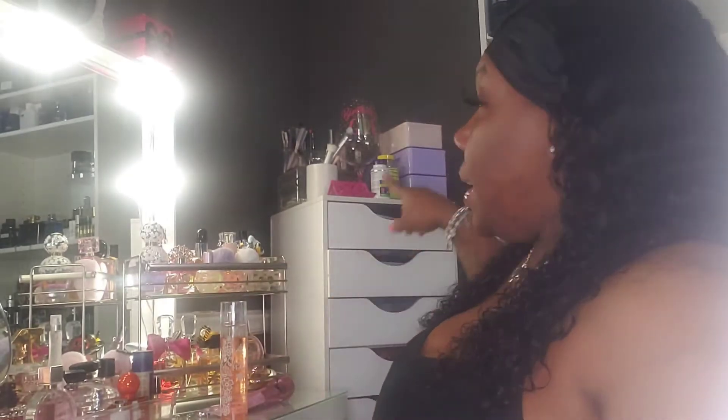Hey you guys, it's your girl Classic Queen back with another video. Today you're going to be helping me clean my vanity — not on top, I've been doing so good keeping the top clean — but today I really need to clean the inside, the drawers. I've just been on a cleaning spree and I've actually been throwing stuff away, trying my best to stop holding on to pieces that I don't use.